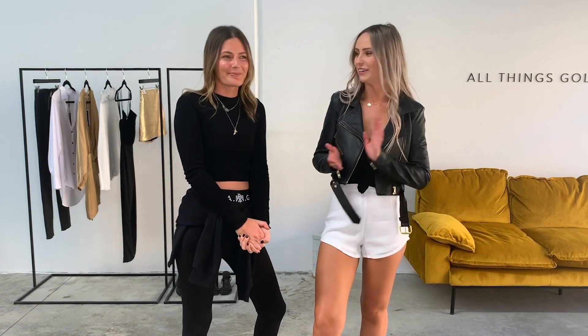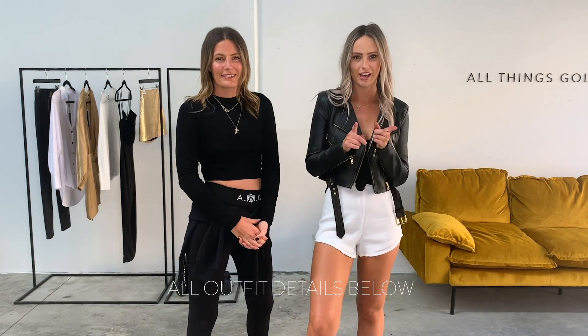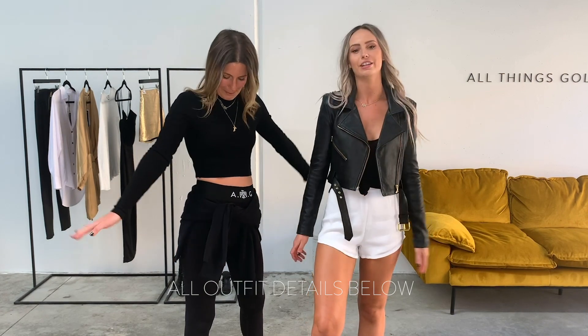Thank you so much for tuning in guys. I hope you love seeing all of our best sellers in action. Thank you to our beautiful Casey for trying everything on. We'll leave all of the extra outfit details below for you, and if you have any other questions feel free to comment them and we'll get back to you as soon as possible. Thanks so much for watching and we'll see you next time.